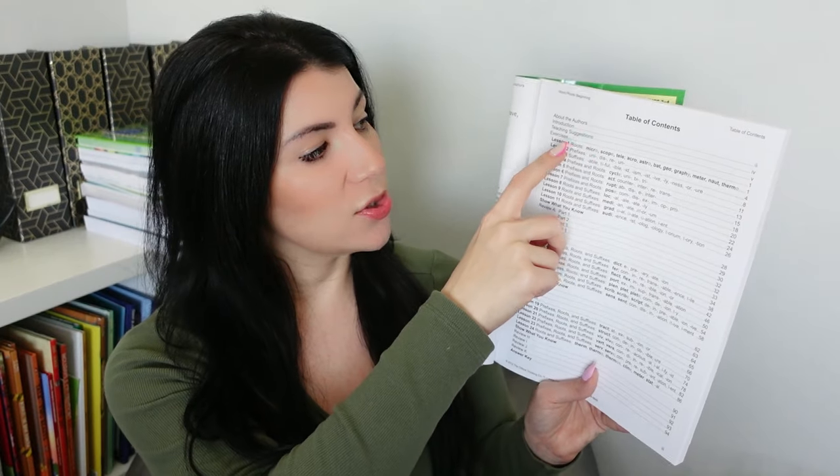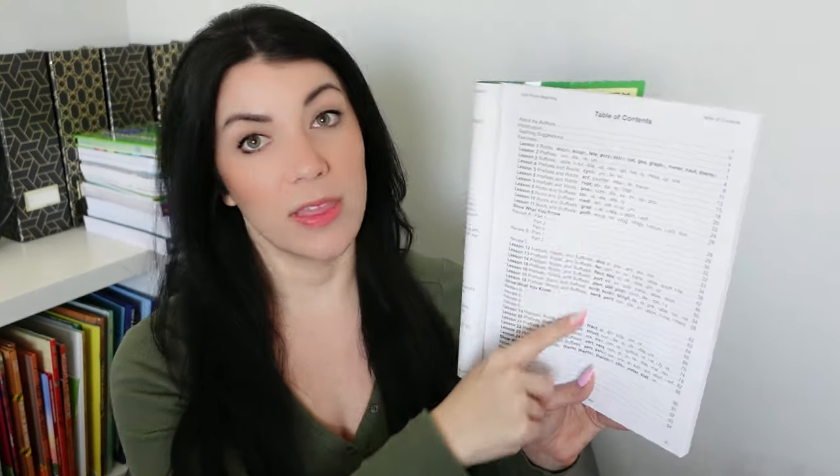There are 24 lessons and it's going to tell you in each lesson whether you're learning a root, a prefix, or a suffix, and which ones are included. So lesson one, right off the bat, you're learning a bunch of roots — that's kind of setting you up for future lessons. Everything's laid out here and there's no separate teacher's guide that you need. There is an overview section on how to teach these lessons, which I do recommend reading, especially if you're not familiar with roots, prefixes, and suffixes and how to explain and teach them.